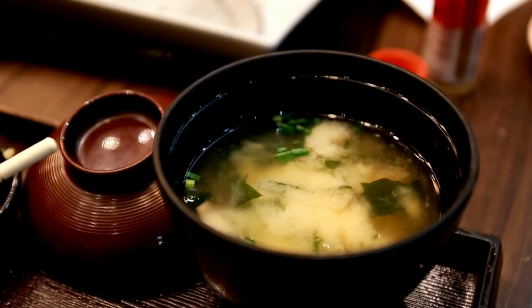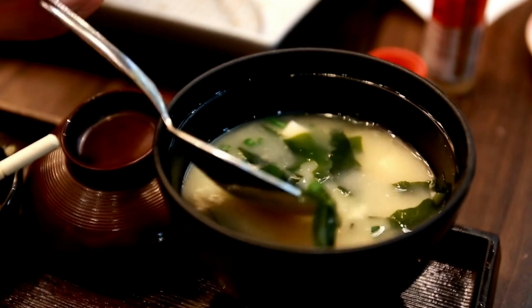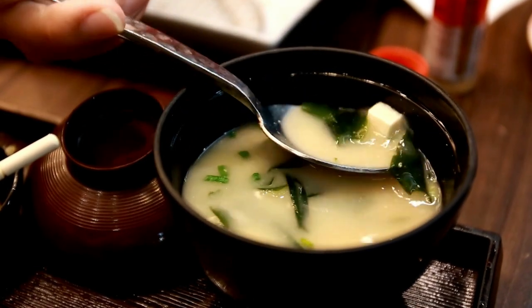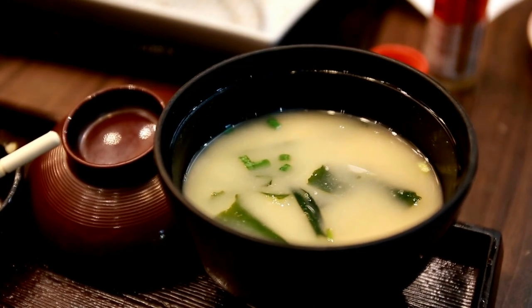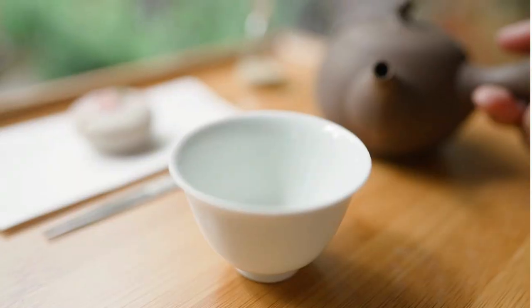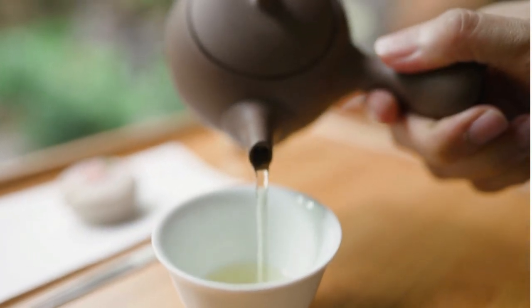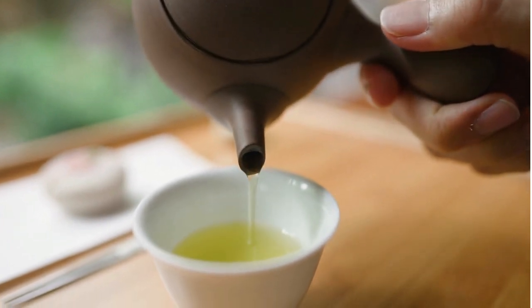The closest comparison for explaining the gyokuro tea taste is something like a bowl of miso soup. You get the rich, thick mouthfeel from the miso paste, the savory flavor from the tofu and mushrooms, a hint of salt, and these marine or vegetal flavor profiles from the seaweed. This may sound like a lot to take in, particularly with a simple cup of tea, but the gyokuro tea taste is something tea lovers all around the world have fallen in love with.